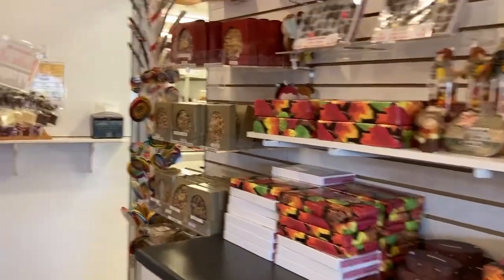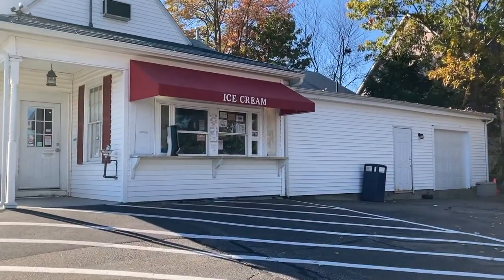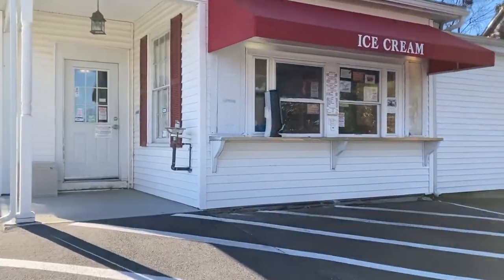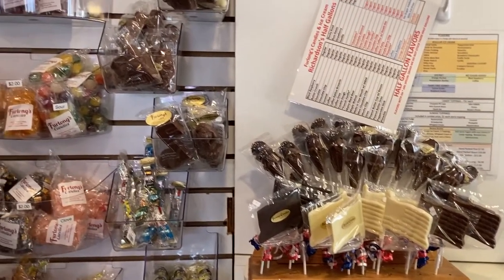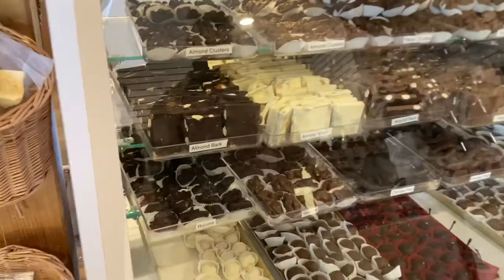This little shop off of Route 1 has been making homemade chocolates for over 80 years, and they even added an ice cream window pictured here. In operation since 1929, Furlong's has always taken pride in the quality of their products, and that's something you'll notice when you come in and see all the ladies making chocolate molds and organizing the candy counter.